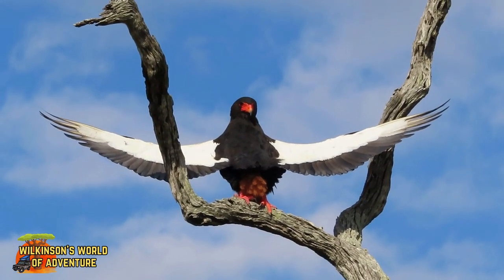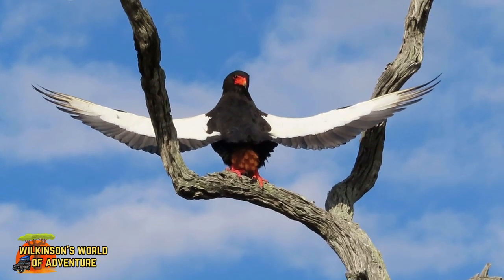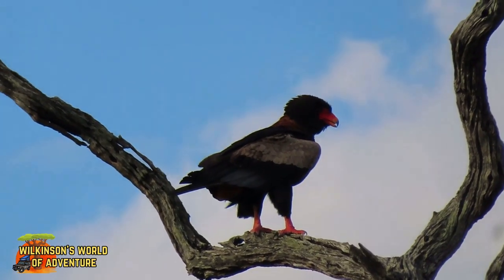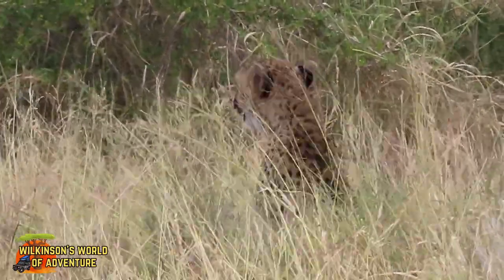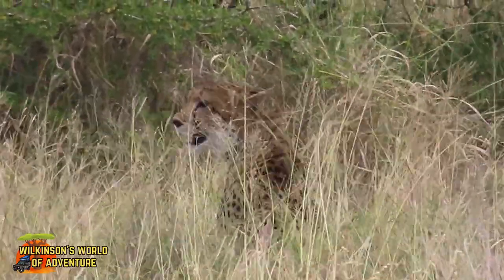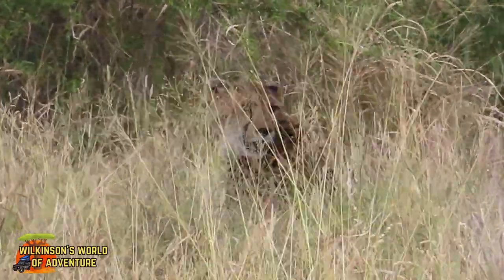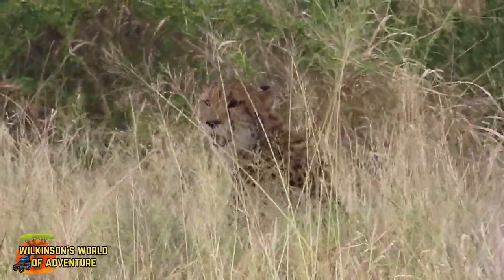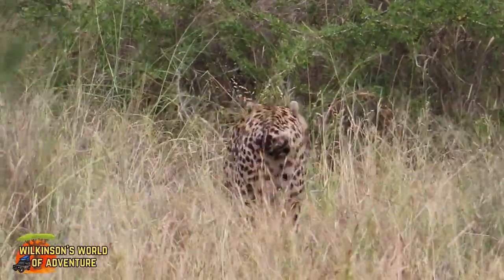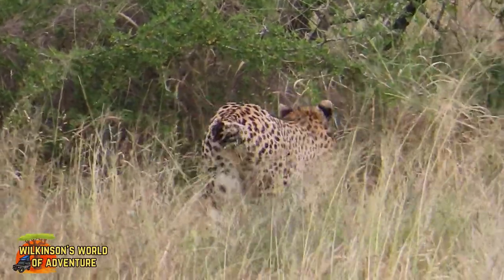This beautiful male bataleur has his wings spread out to cool himself and to regulate his temperature — just like that starling in our campsite. How lucky is this — my wish to see a cheetah has been granted! This one looks like it's had its tail bitten off at some stage of its life. It must have had a very lucky escape.